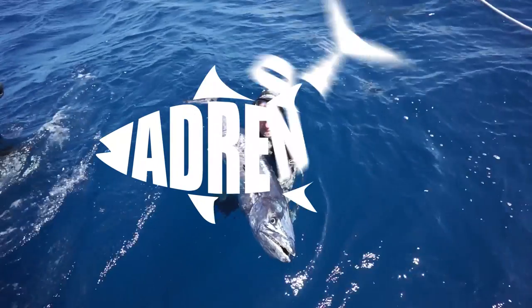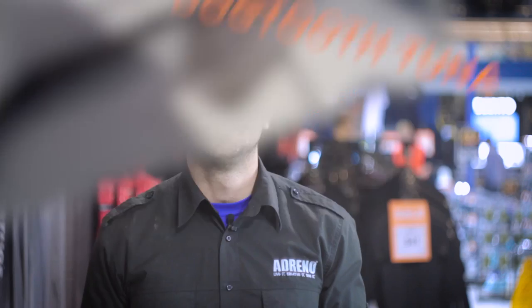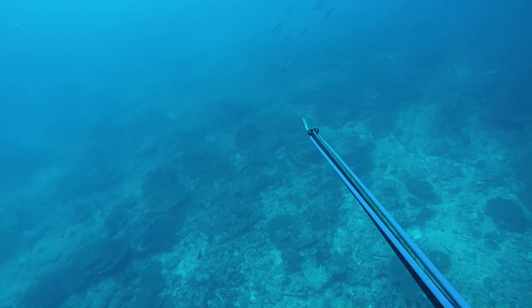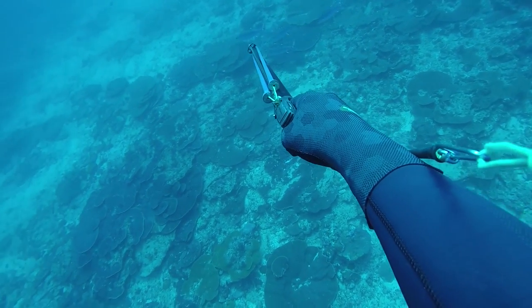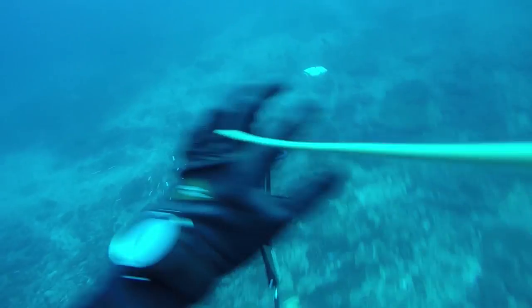We're here today to talk about chasing dogtooth tuna. You can chase dogtooth tuna pretty well all around the world. We've got pretty well the best dogtooth fishery right here on our doorstep in Australia. Coyle's Sea is probably one of your best fisheries for them, and dogtooth are also found in northern Western Australia as well.